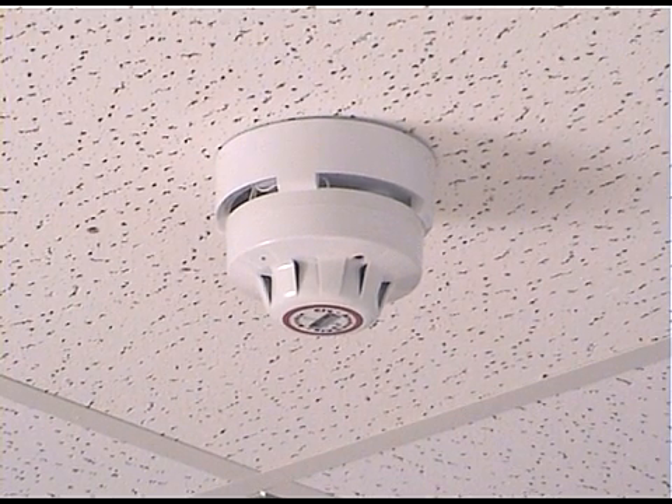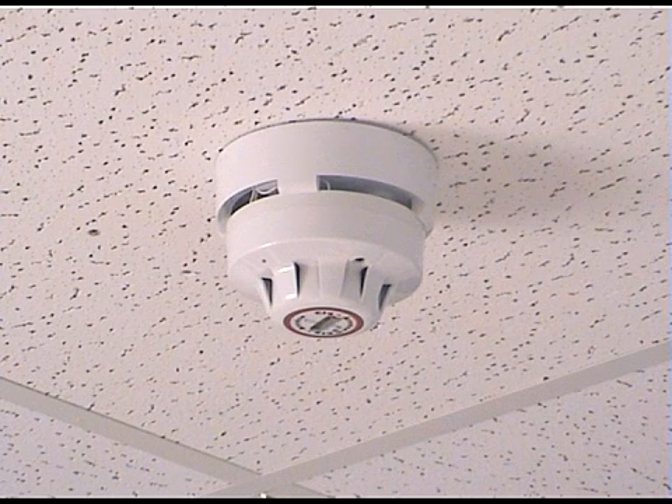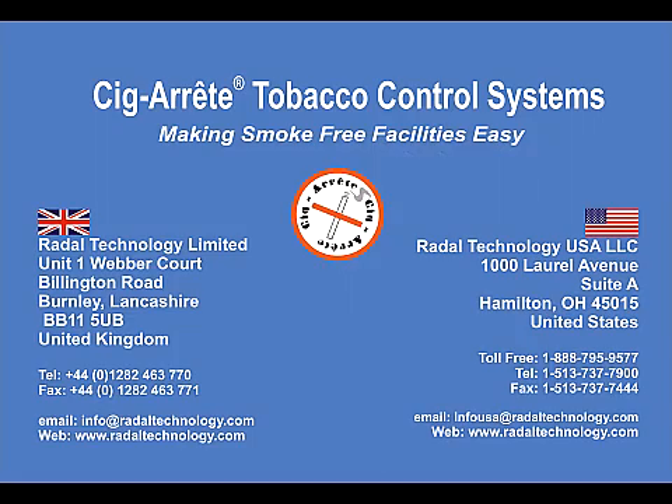Whatever your requirement and no matter the size of your facility, you will find that Cigarette can provide the solution to your smoking problems at a cost you can afford. Why not give us a call and demonstrate your commitment to a healthy smoke free facility? Remember, Cigarette can not only help you manage your facility but improve the health of your staff whilst reducing costs associated with vandalism and graffiti.